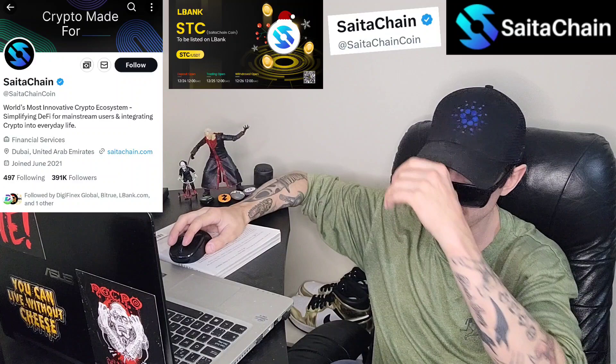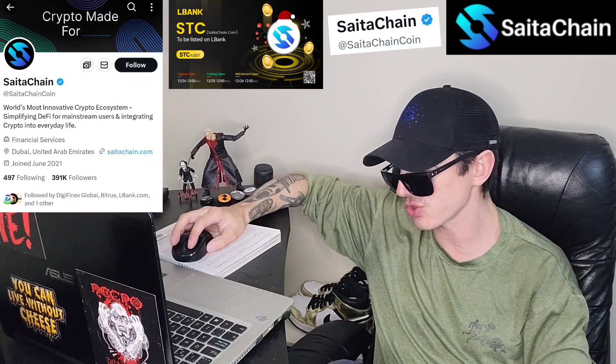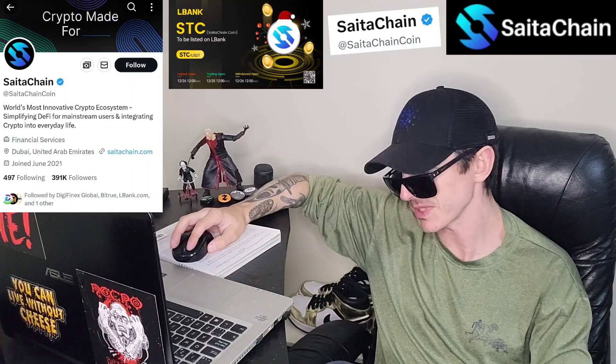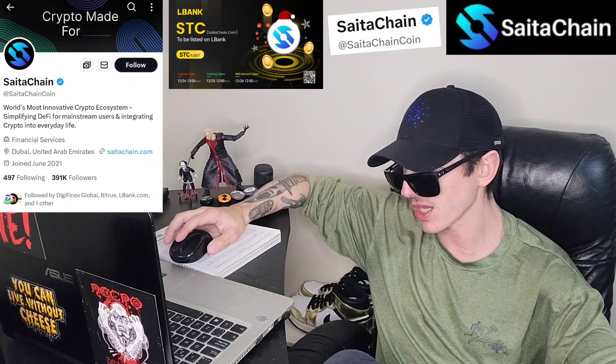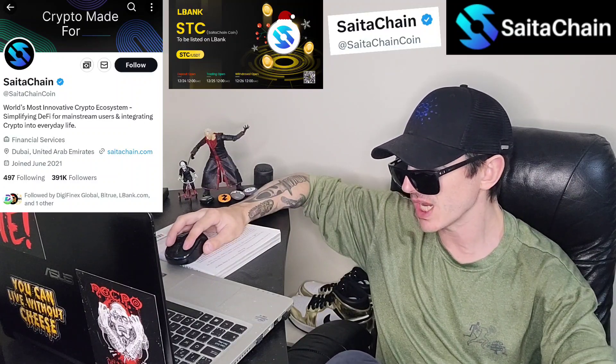It was just announced that this coin is getting a brand new Central Exchange listing starting December 25th, Christmas Day at 12 o'clock UTC time. We're going to go over the information on the SATA Chain coin and how you can get it.